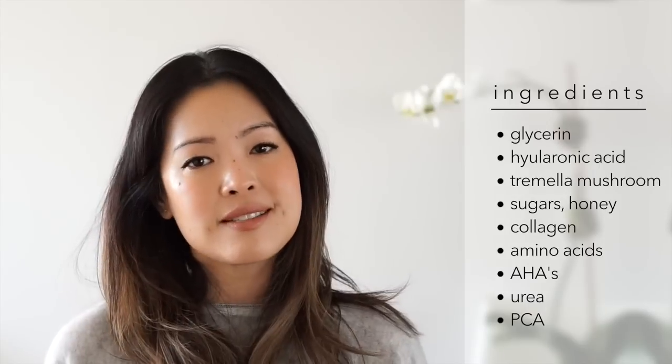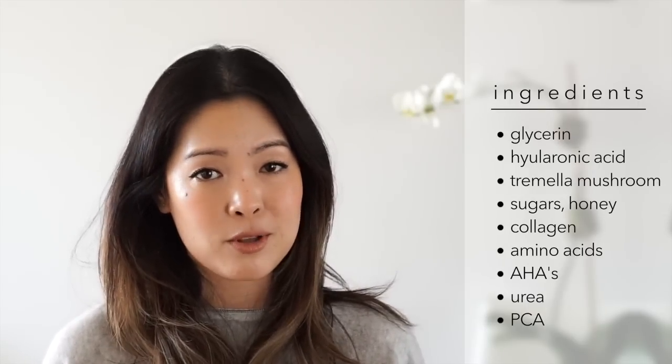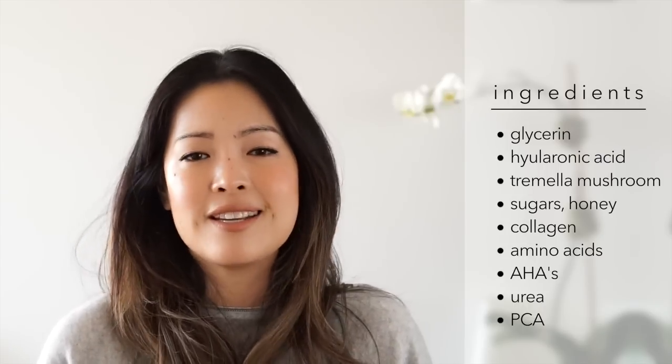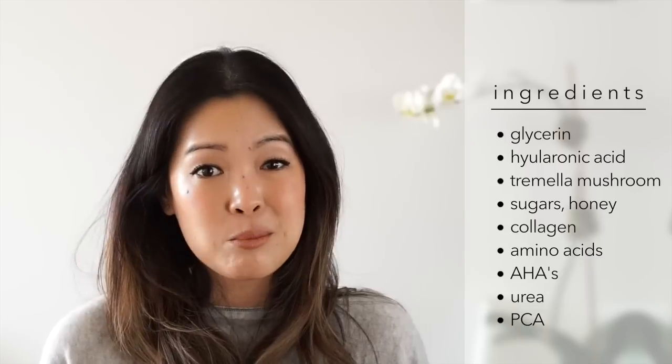Humectants are basically water binders. They're substances that draw water molecules from their surroundings into themselves. So if your moisturizer with humectant is on your skin, it's going to rehydrate your skin and increase the moisture levels. I'm listing the humectant ingredients and we'll go through some of the more popular ones. Of course there's glycerin or glycerol — this is the one you will see most often. It is everywhere, it's in most things, and it's actually a very inexpensive ingredient.